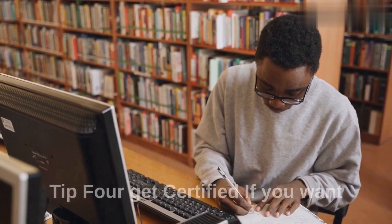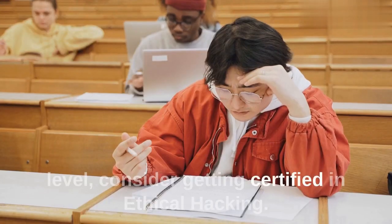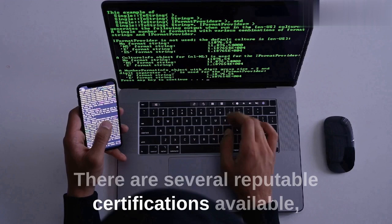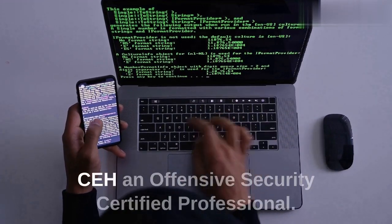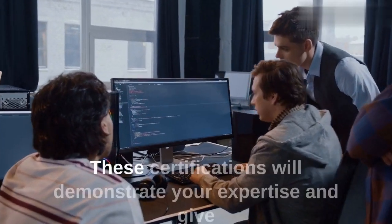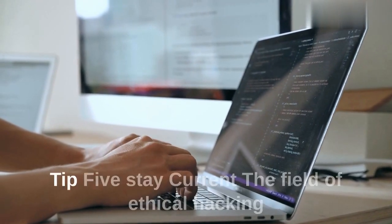Tip 4: Get certified. If you want to take your skills to the next level, consider getting certified in ethical hacking. There are several reputable certifications available, such as the Certified Ethical Hacker (CEH) and Offensive Security Certified Professional (OSCP). These certifications will demonstrate your expertise and give you an edge in the job market.